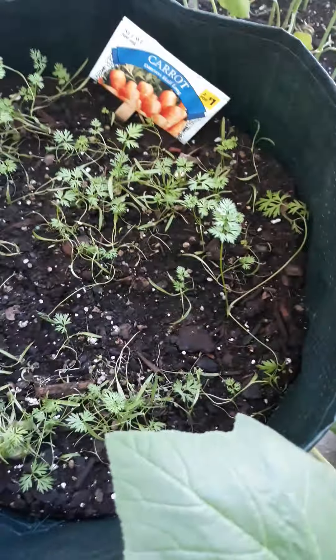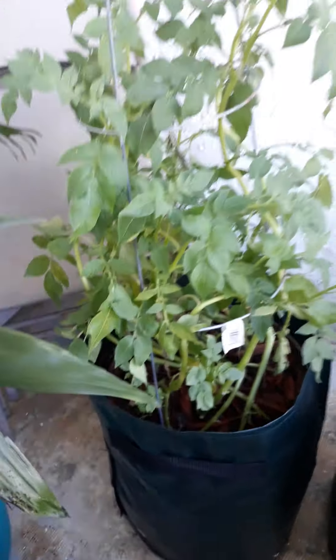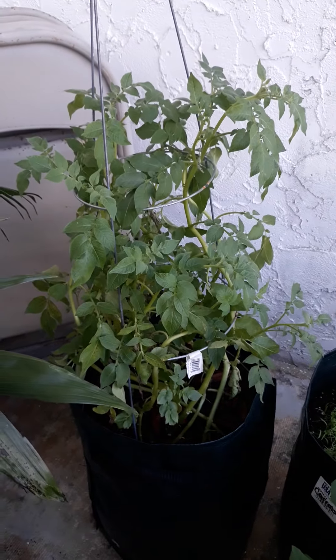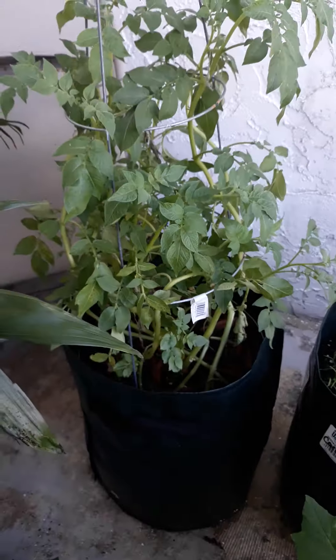The unruly carrot patch. The potatoes actually popped back to life since I trellised them, so I'm letting them grow up and we're waiting. I've got them in grow bags, and then we'll open the bottoms and harvest those later.